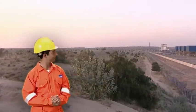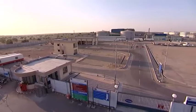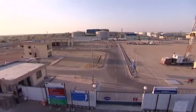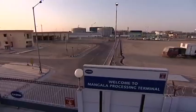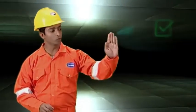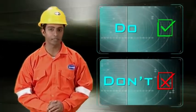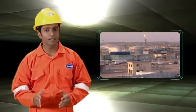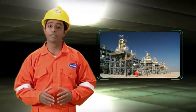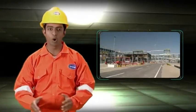Welcome to Mangla Processing Terminal. This is a film that details the do's and don'ts for the safety of personnel at the Mangla Processing Facility. Let's first learn some more about the Mangla Facility and what we do here. This will help you appreciate the necessity for care on the part of every one of us who works here.